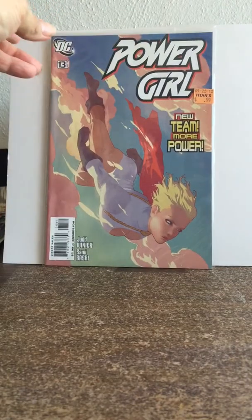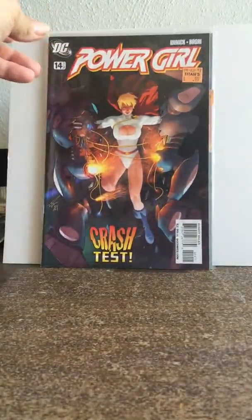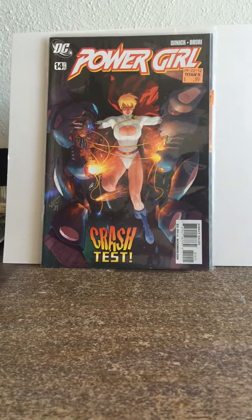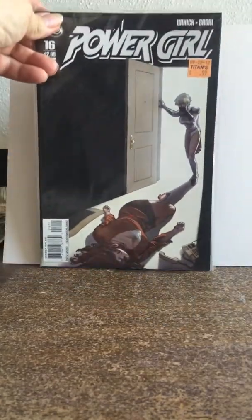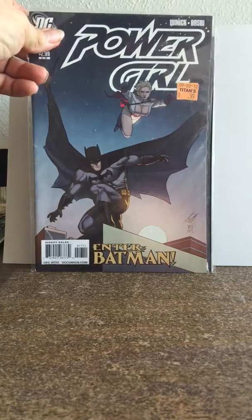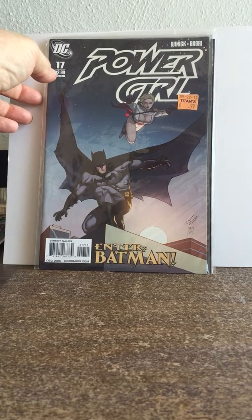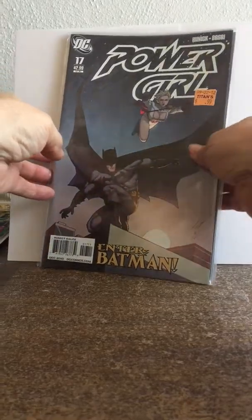I got some Power Girl for 99 cents each: issue #13, issue #14, issue #16, and issue #17. Power Girl is a pretty popular title so I had no problem picking those up.